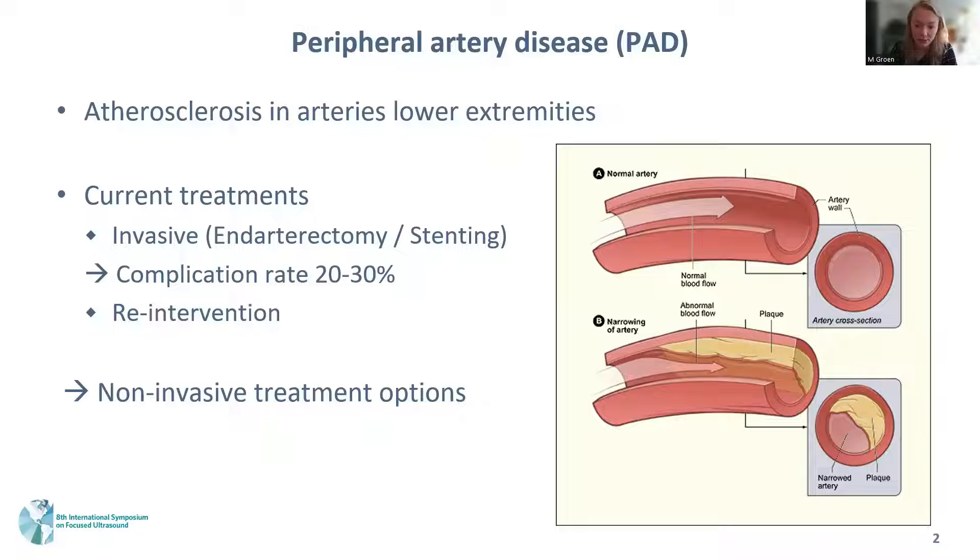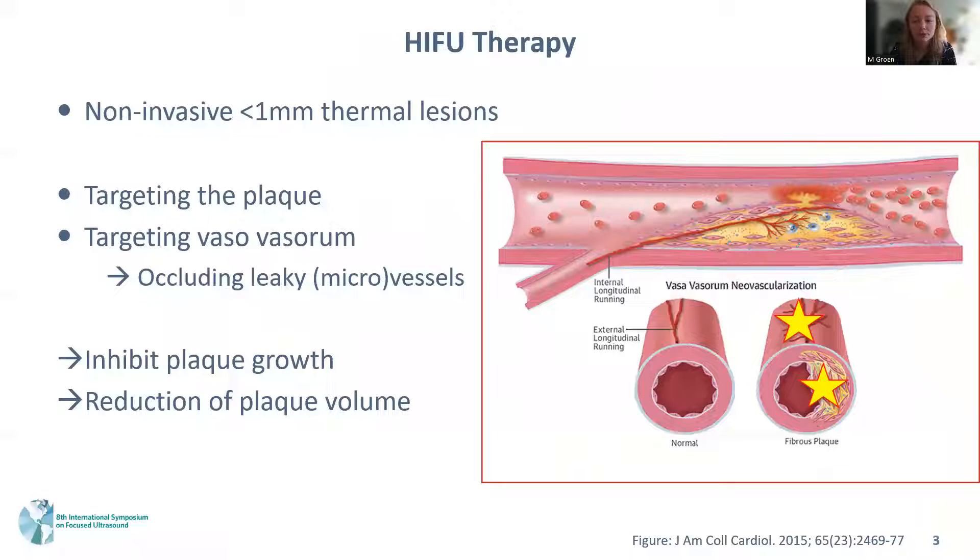Moreover, in quite a large percentage of procedures a re-intervention is needed. Therefore, we are looking for non-invasive treatment options for patients with PAD. Our goal is to use HIFU therapy to create small thermal lesions in and around the plaque. The hypothesis is that the generated heat will cause decalcification of the soft plaque segments and occlude the microvessels feeding the plaque, thereby inhibiting plaque growth and reducing plaque volume.